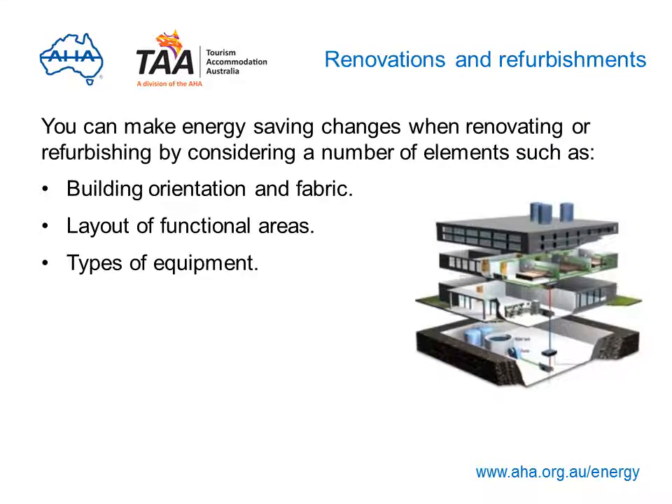You can make energy saving changes when renovating or refurbishing. Consider the following elements in the design phase: building orientation and fabric, layout of functional areas, and types of equipment. Remember, the cost of operating a piece of equipment over its life far exceeds the cost of purchasing it in the first place. Download the renovation and refurbishment guide now to find out more.